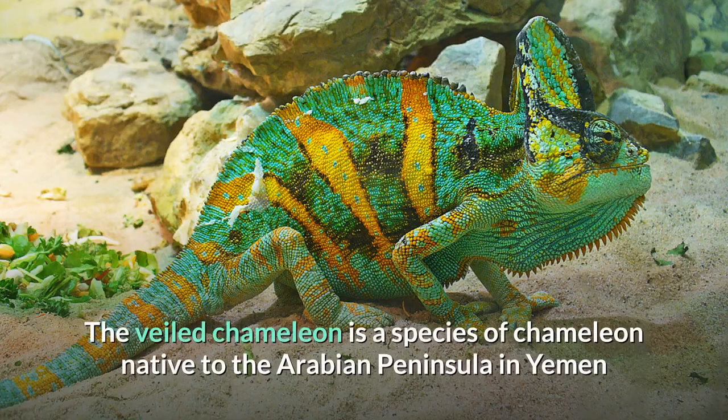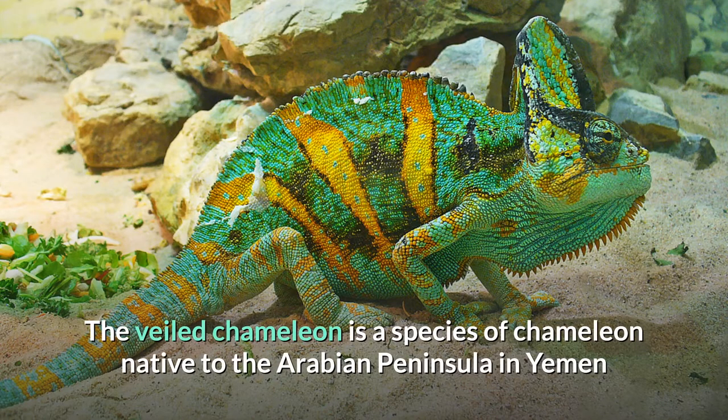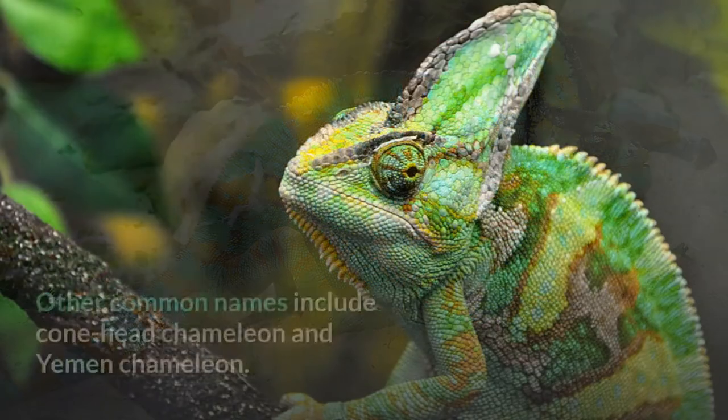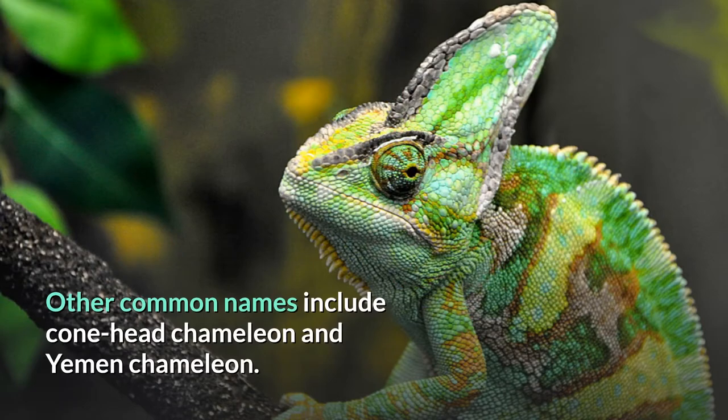Veiled Chameleon. The Veiled Chameleon is a species of chameleon native to the Arabian Peninsula in Yemen and Saudi Arabia. Other common names include Conehead Chameleon and Yemen Chameleon.